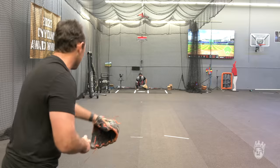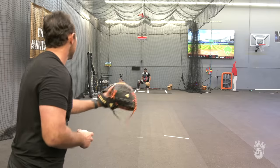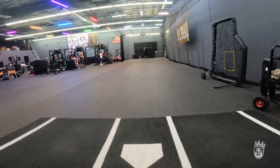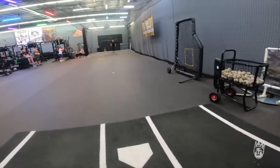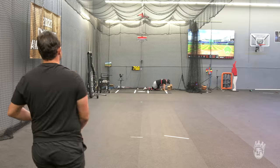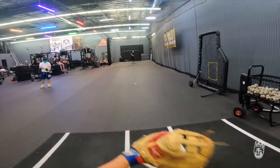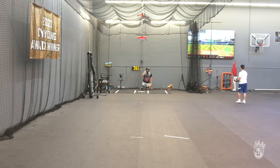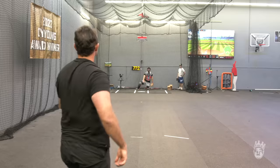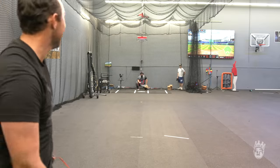That was a slower one — that was the best one. Slow one? Okay, catch it deep. I like the slow one, do that. Ooh, slider! Dude, why don't you just do that? Just throw that 90% of the time, throw something nuts about 5%, and throw heaters.